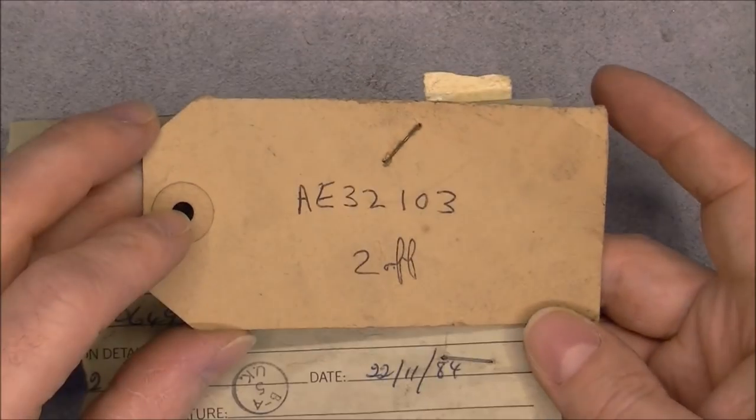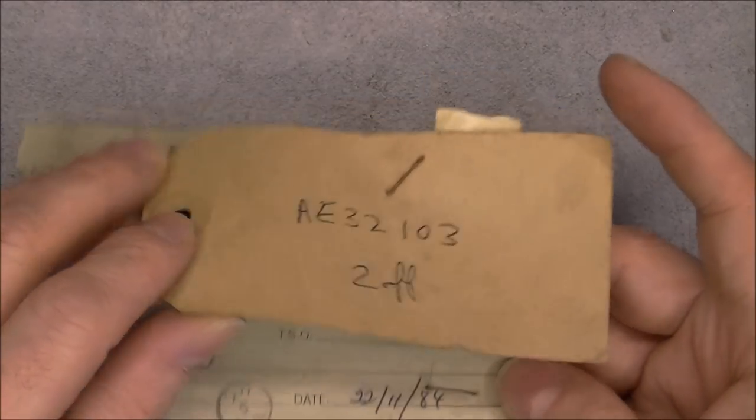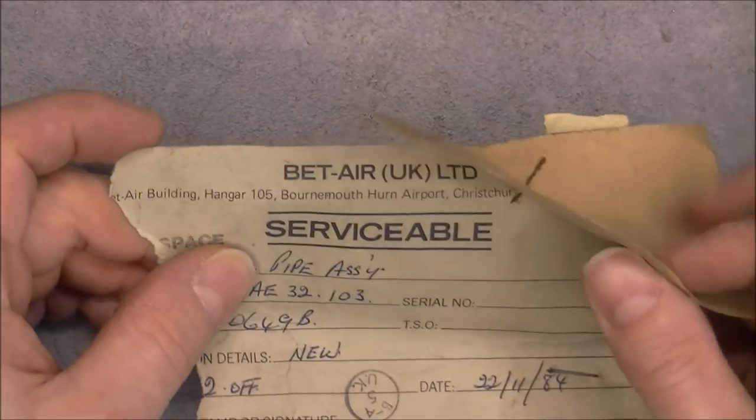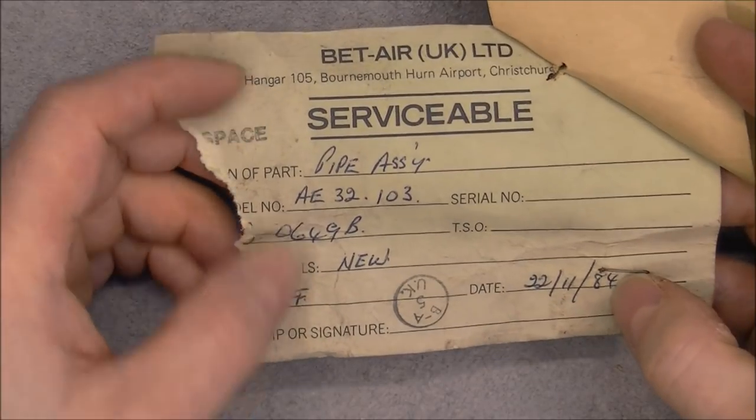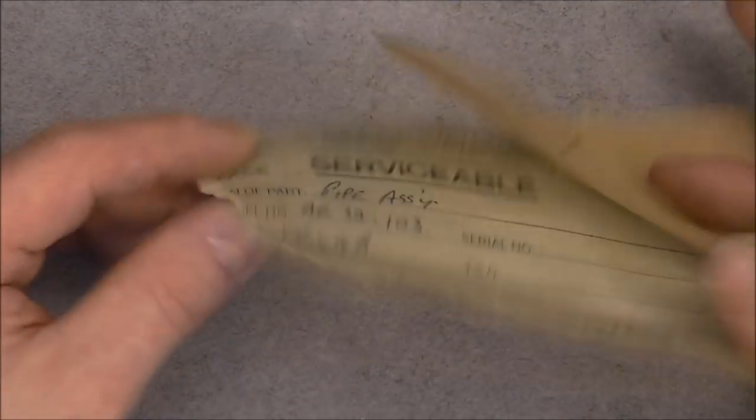This one I have written off — Bat Air UK Limited, 1984, still for a pipe assembly. It probably came from an aircraft engine workshop.